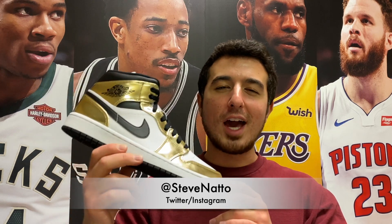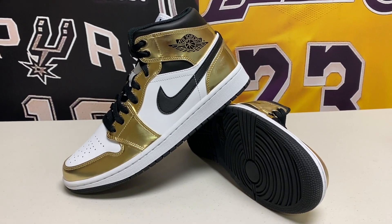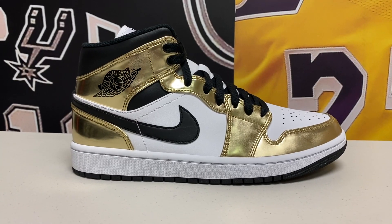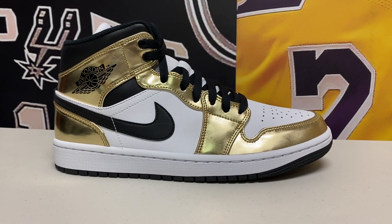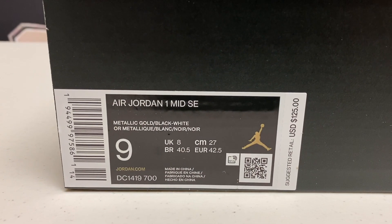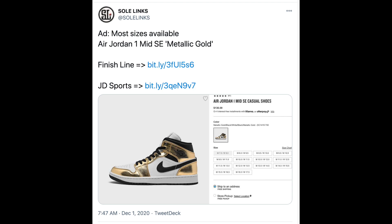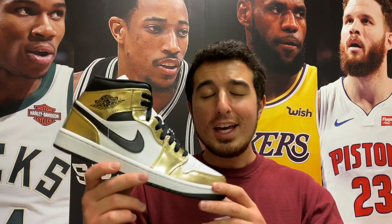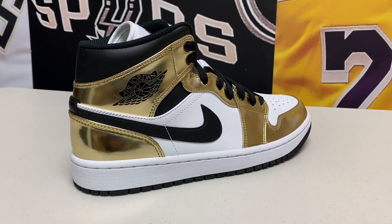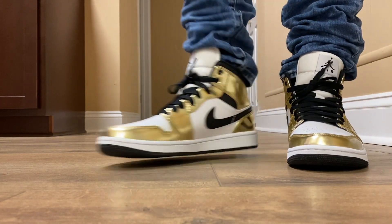Welcome back to the channel, I'm Steve Natto, and today we're taking a look at what could be the most hyped Jordan 1 Mid of the entire year — the brand new Jordan 1 Mid Metallic Gold. It officially released on November 30th on Cyber Monday for a retail price of $125, and was anticipated to completely sell out and go for crazy prices on the resale market. Except it did none of that — it completely sat online and was available on Nike.com on release day, and the hype kind of died on this shoe. We're going to look at it, see what's going on, and get into an up-close and on-feet look.